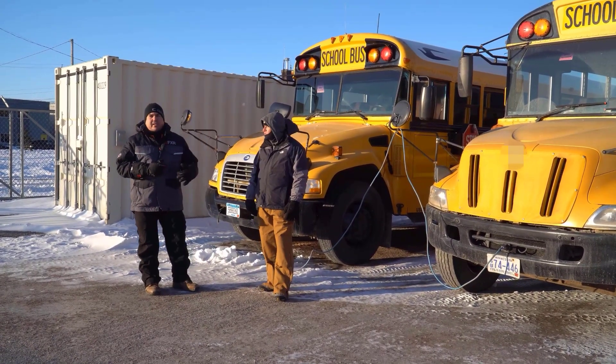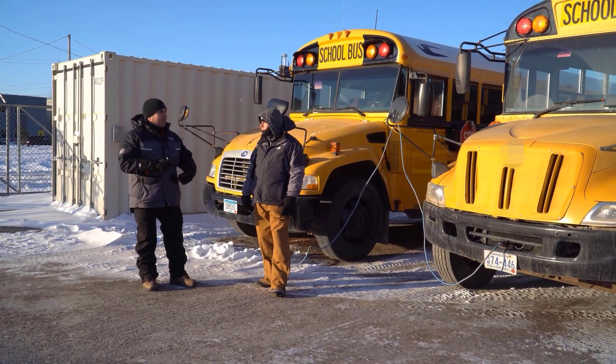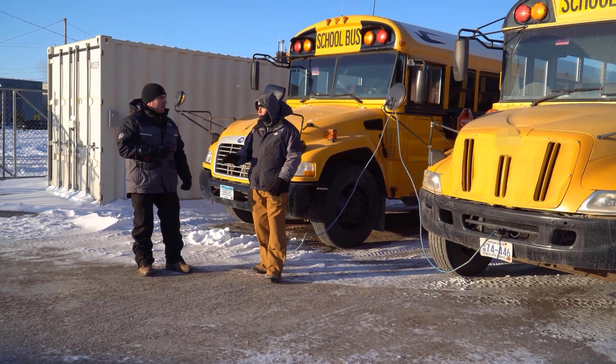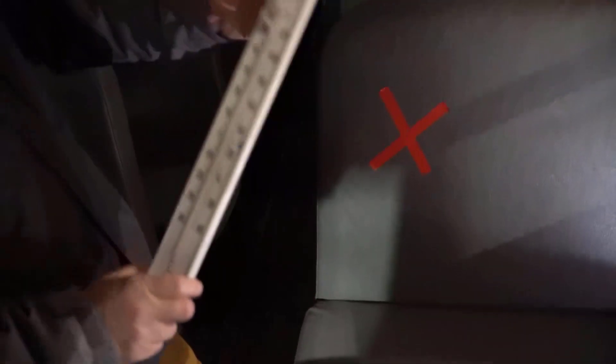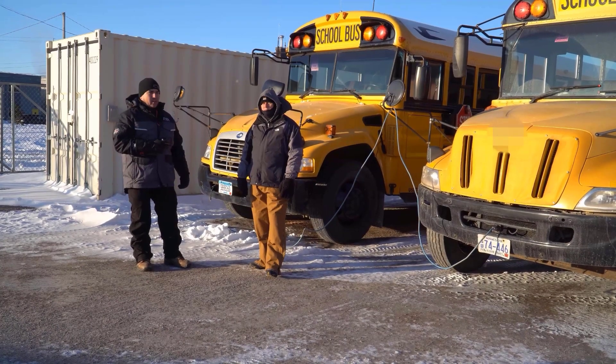We're going to fire up some of these buses, take temperature readings, and see how long it takes for them to warm up and get to operating temperature. We also put a thermometer inside a bus that was in the facility and sent it out on its route, because we want to see how that bus warms up while on route and holds the heat. We'll get that reading later as well.